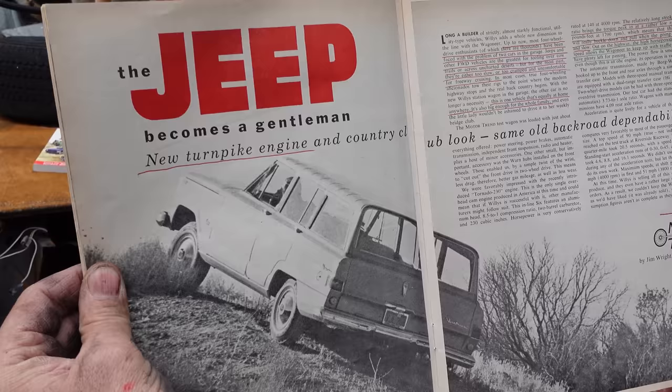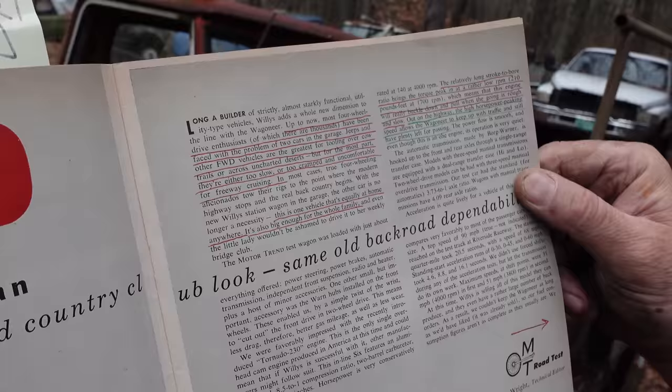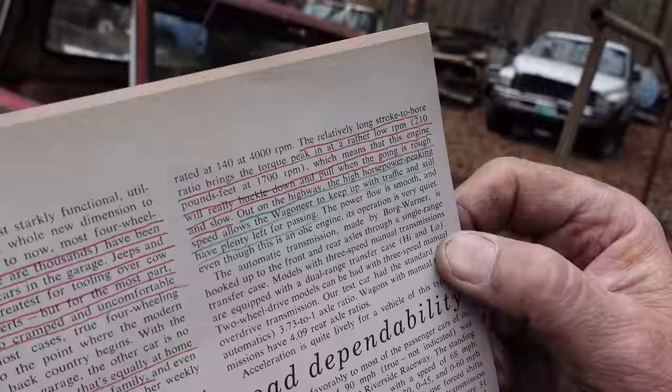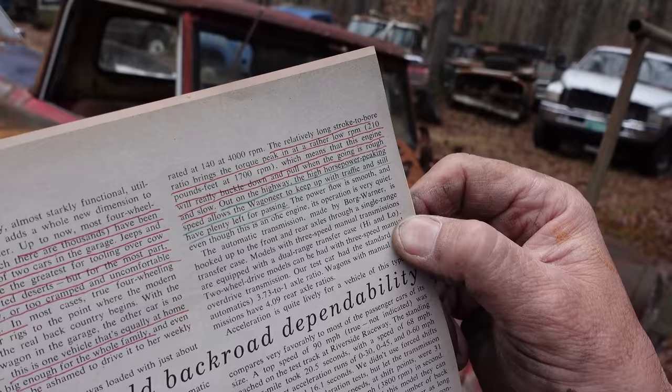It says at the top: "Up to now, most four-wheel drive enthusiasts, of which there are thousands, have been faced with the problem of two cars in the garage. Jeeps and other four-wheel drive vehicles are the greatest for tooling over cow trails or across uncharted deserts, but for the most part they're either too slow or too cramped and uncomfortable for freeway cruising. The Wagoneer is one vehicle that's equally at home anywhere. It's also big enough for the whole family."